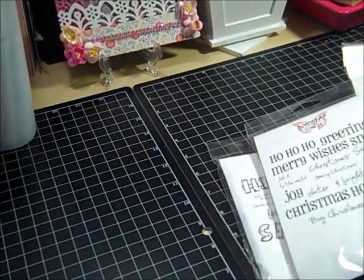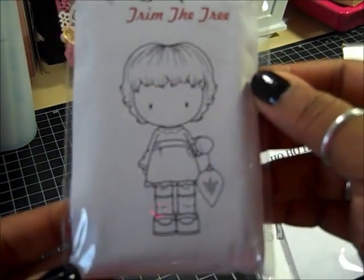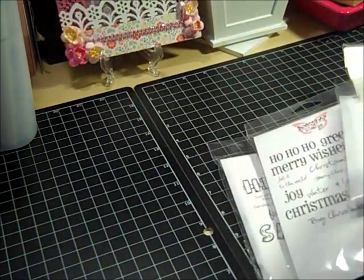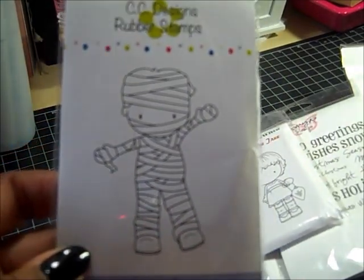I got Trim the Tree. And this one is so cute — I just love this one. Mummy Trevor! I love him; I cannot wait to color him.